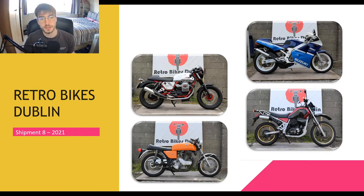Welcome to Retro Bikes Dublin's shipment 8, due in early January 2021 — specifically the 8th of January. With customs and processing, it'll take a few more weeks to unload and register everything, so probably ready for February.